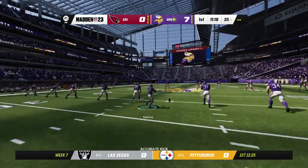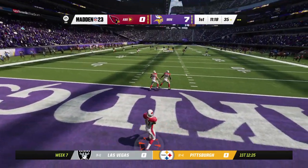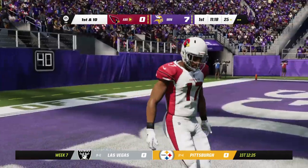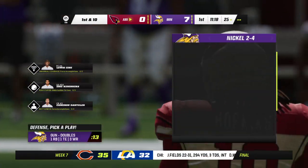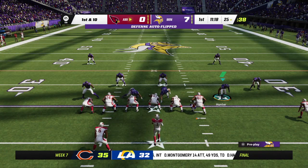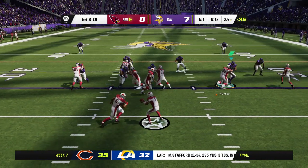After the touchdown, here's Santos to kick this one away — there will not be a return, it's a touchback, and it'll come out to the 25-yard line. The Cardinals offense back onto the field here for their second drive of the game. The last drive — the first drive for them — not very good. Three and out. What do they go to here?